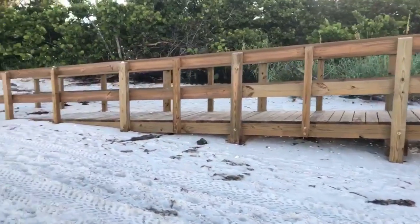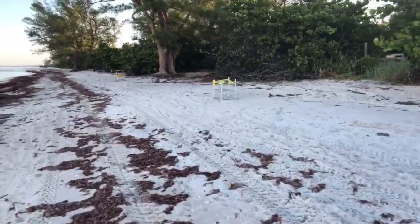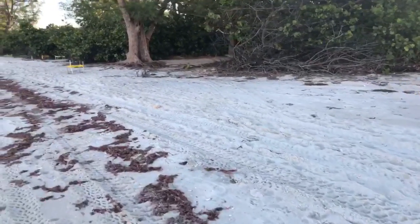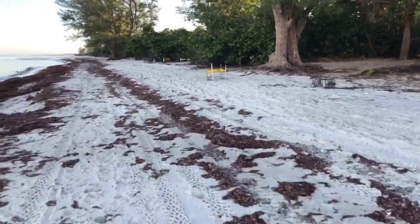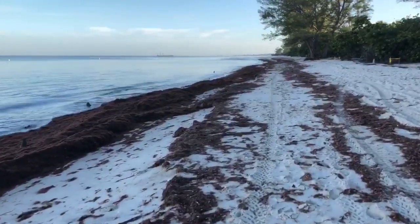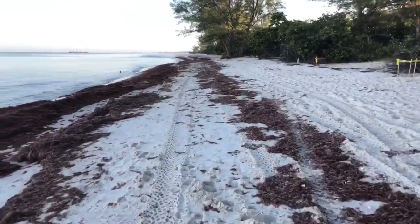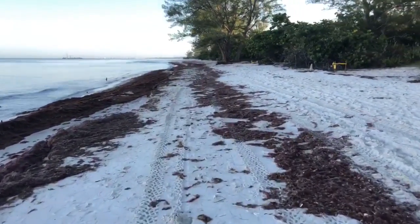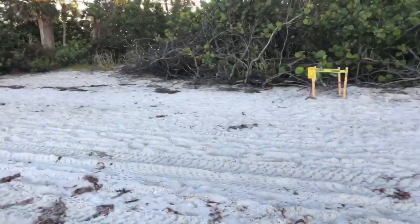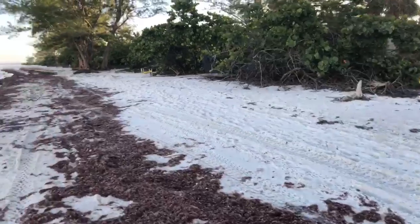They even have beach wheelchairs here — if you just let them know at the ranger station, they will hook you up with a beach wheelchair. That's pretty cool. There's nest 53 over there. Look at all that seaweed. We've had quite a bit of beach erosion too. Nest number 56 up there — we're up to 58 nests. Unless we see some more further north of us, so far 58 is the highest number I've seen.